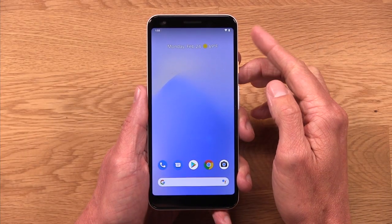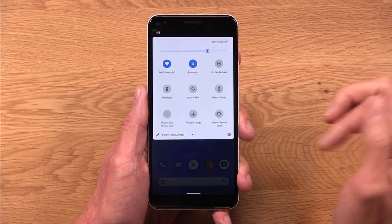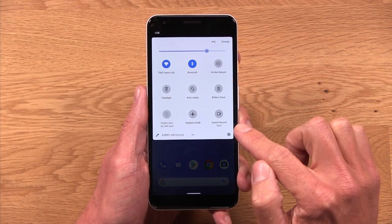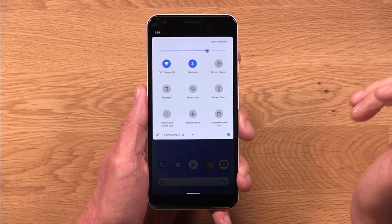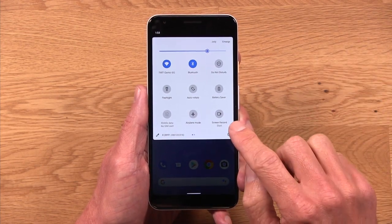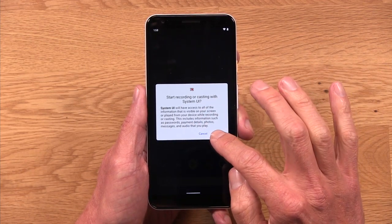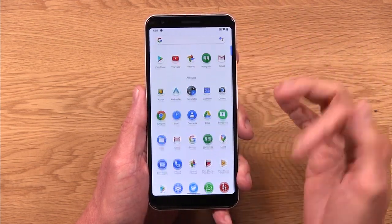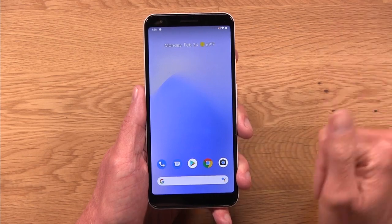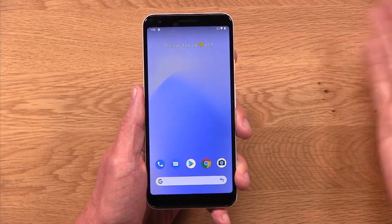First cool feature of Android 11 is a native screen recorder, and you actually find it in the Quick Settings tiles. It wasn't added by default, but if you hit that little edit button you can drag it into place and it's there ready to go. When I tap this, it's going to give me a little warning to let me know that everything on my screen is about to be recorded and I'll hit start. And now everything that I do on my phone is being screen recorded — basically what you get when you download an app that would do this.